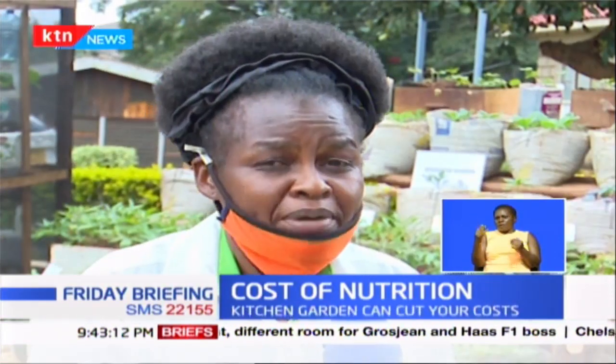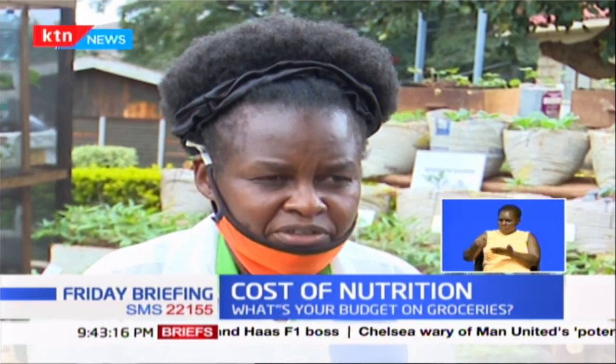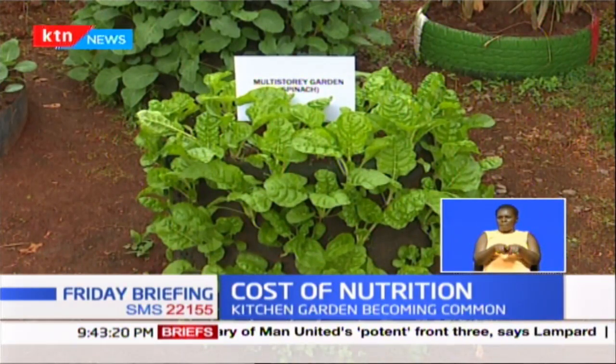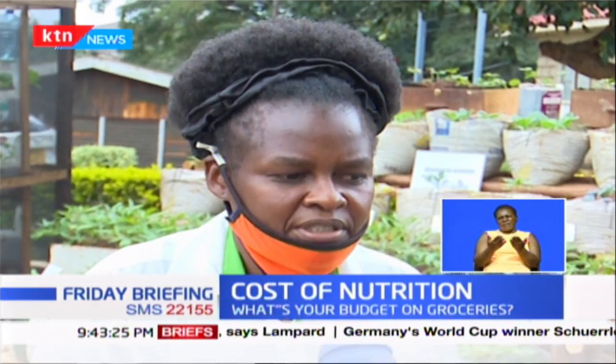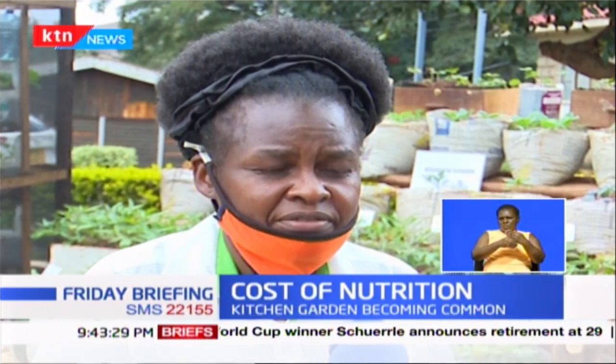If you are in Nairobi, you will buy soil, you will buy manure, and obviously you will buy the multi-story material you want to use — either the net or the polythene paper. It will cost you around 1,000 shillings for the net, and when you add the other materials together, it can cost you around 5,000 shillings. Research and consider ways to reduce your inputs.